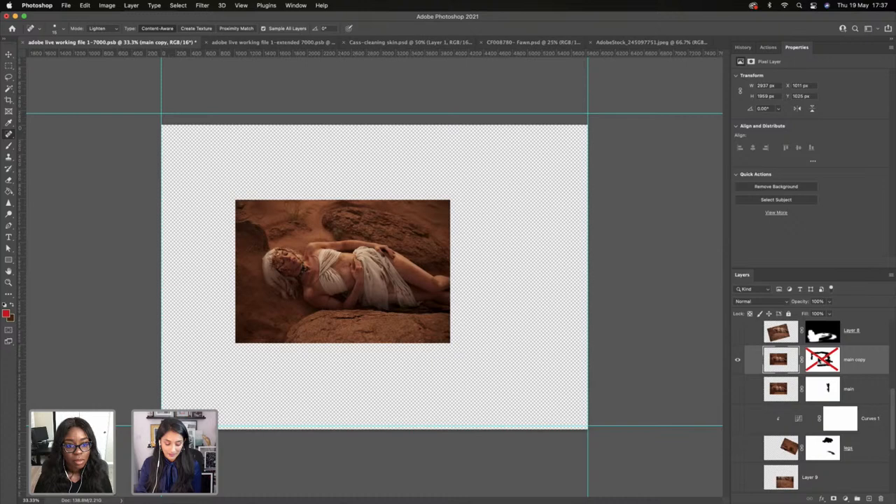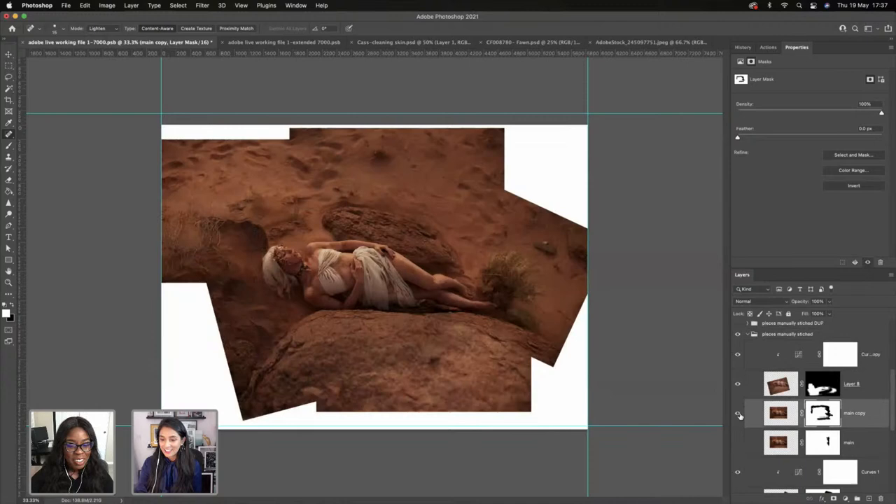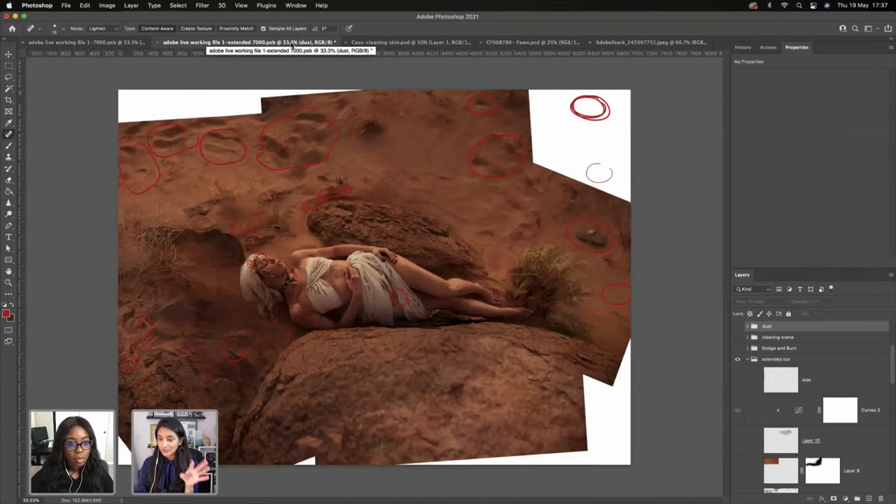We covered topics about how we expand, how we replace different body parts, how if you're bringing one image into another and it looks different in terms of white balance — how to correct it and make the most of what you have. We stretched this out as well. Today's focus is going to be finishing this up.